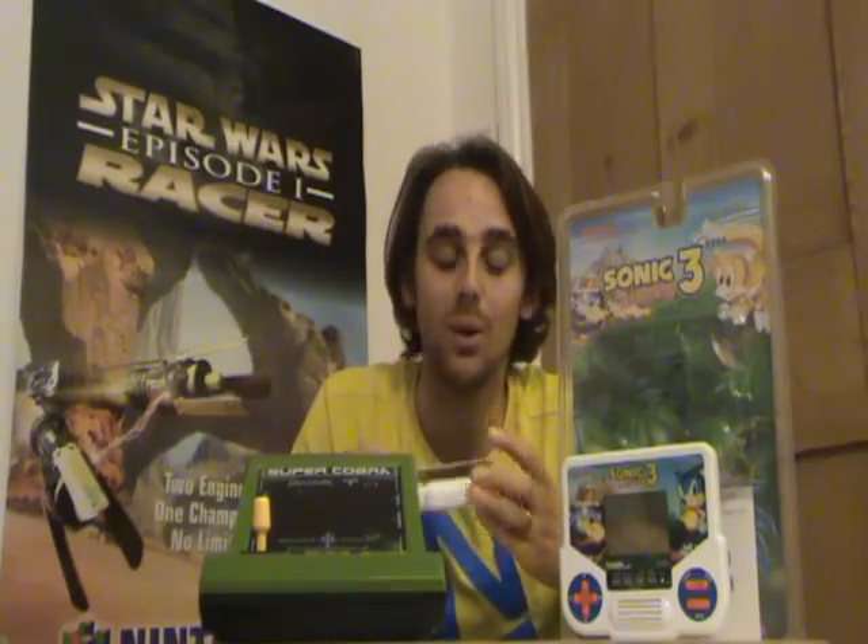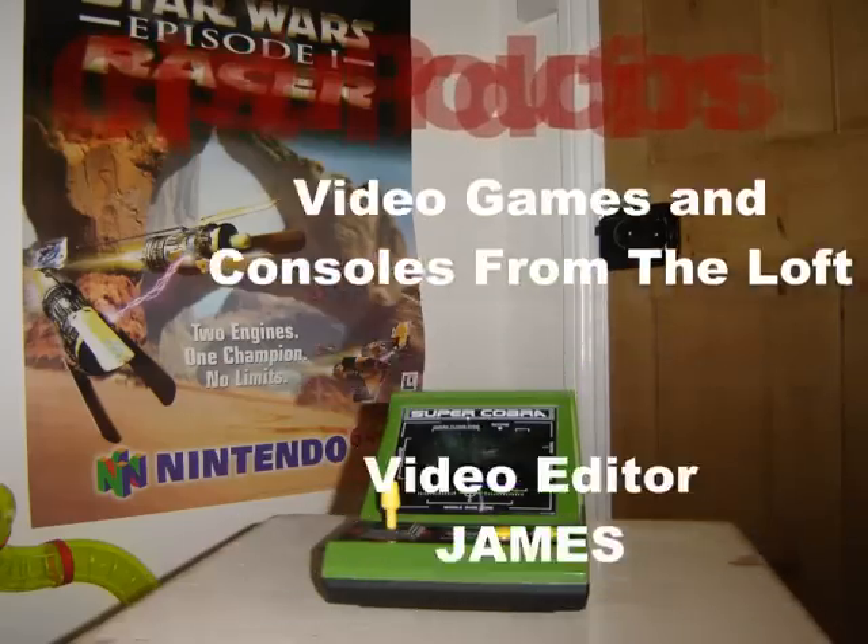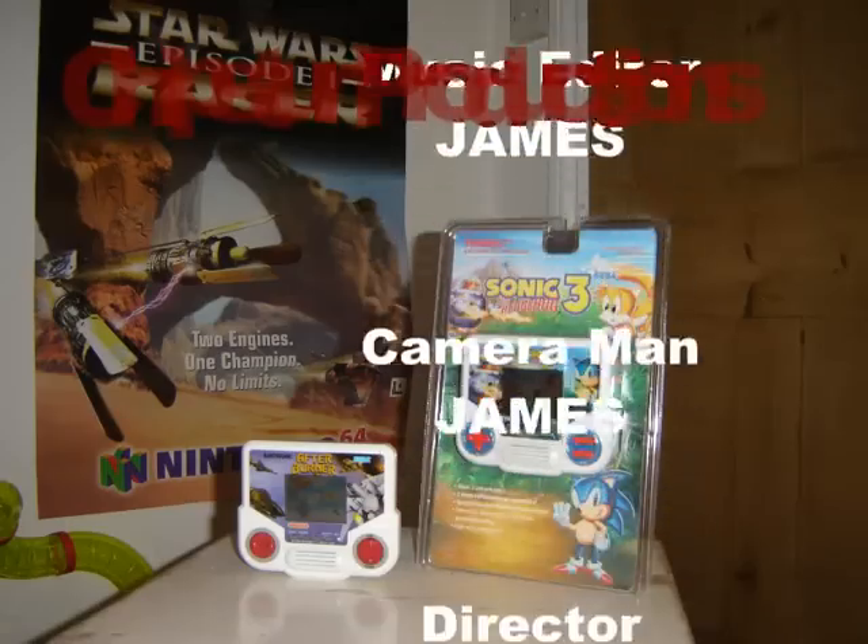I really hope you've enjoyed this Part 8 and this Double Bill Sunday Special today. I'll be back next week for Part 9 of Video Games and Consoles from The Loft. Enjoy the rest of your Sunday, have a great week, take care, and thanks for watching. Bye.